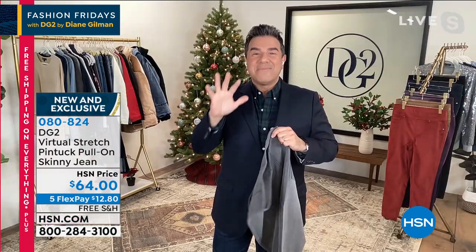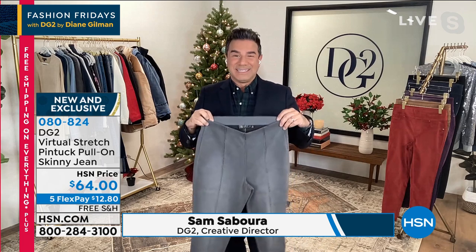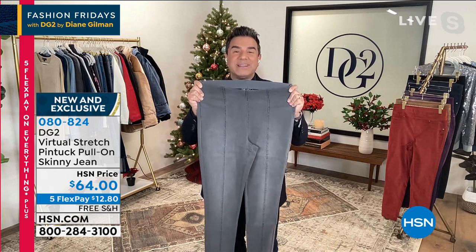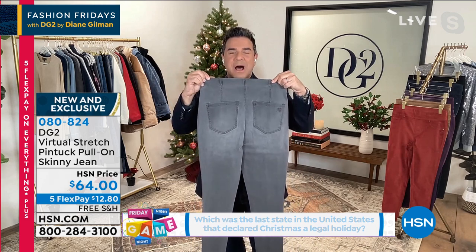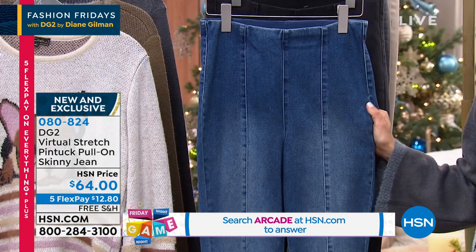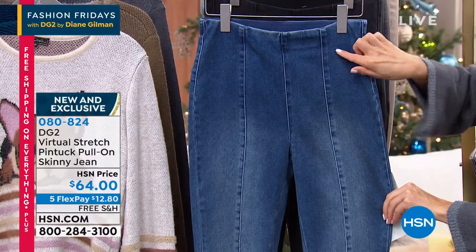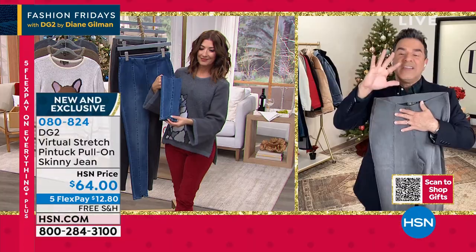We have a slam-packed show for you. The queen of jeans has spoken — when she talks about what is happening with denim, you'd better listen. 17 million-plus pairs of jeans sold here at HSN. This is brand spanking new — it's our virtual stretch, which you all absolutely love. Diane calls these the boom-boom jeans because they give you the best backside, the most amazing lift. They have great little darts in the back that really sculpt the body. They are in virtual stretch, which means ladies, you will size down when you order these.